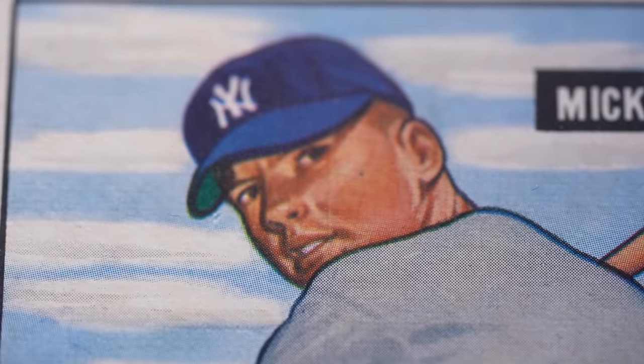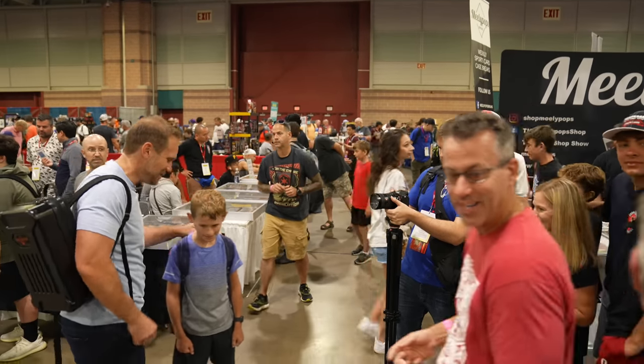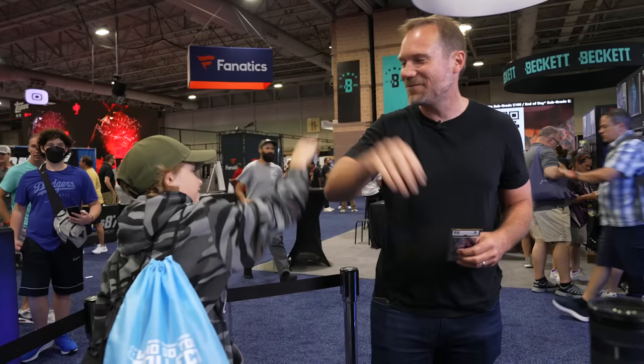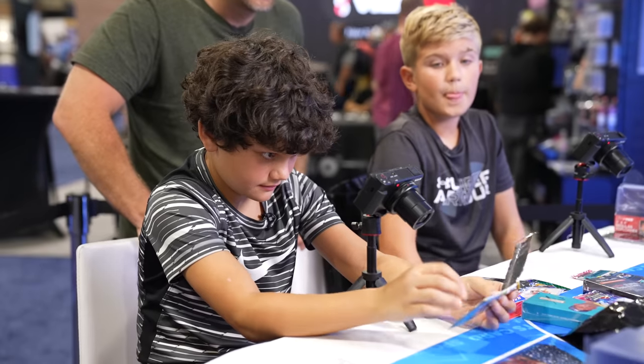I'm sad I couldn't get a deal done on the 52 Mantle, but that doesn't mean I won't still be looking for one online. This was a beautiful consolation prize — this 1951 Bowman Mantle. I'm so excited I got it; the eye appeal is absolutely magnificent with how sharp the image is and how bright it is. I'll cherish this card for a very long time. Special thanks to everyone who stopped me to say hello — so many fans. It was a wonderful event with great deals, fun trade nights, awesome kids in the hobby. The hobby is alive and well.